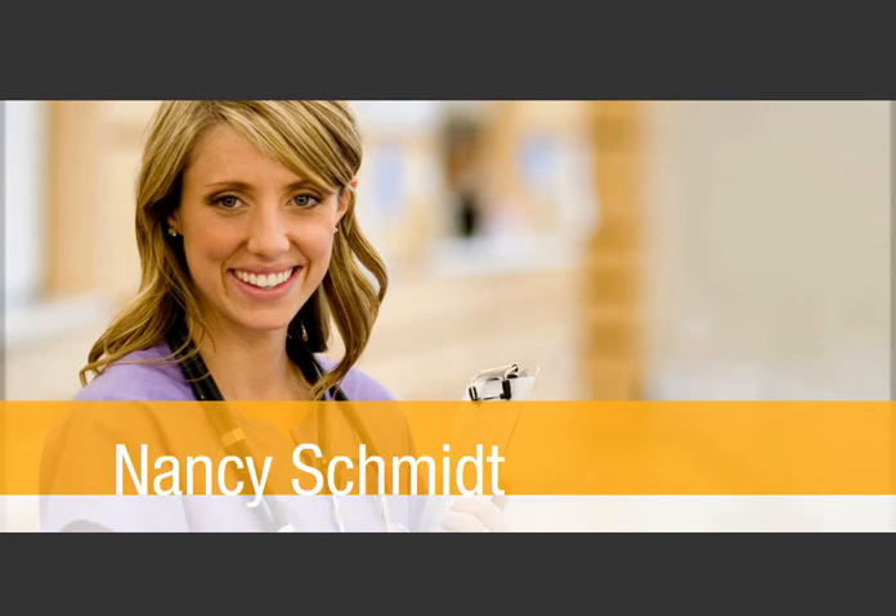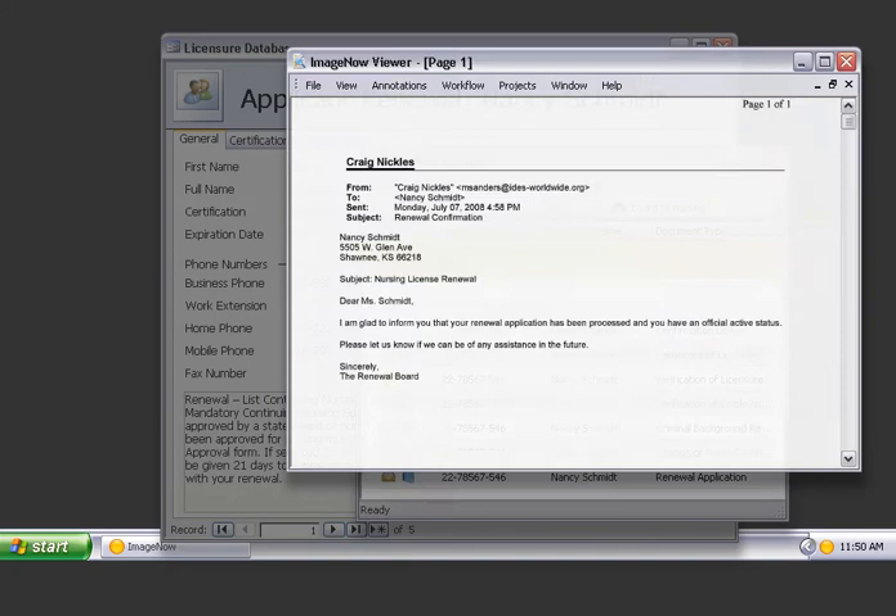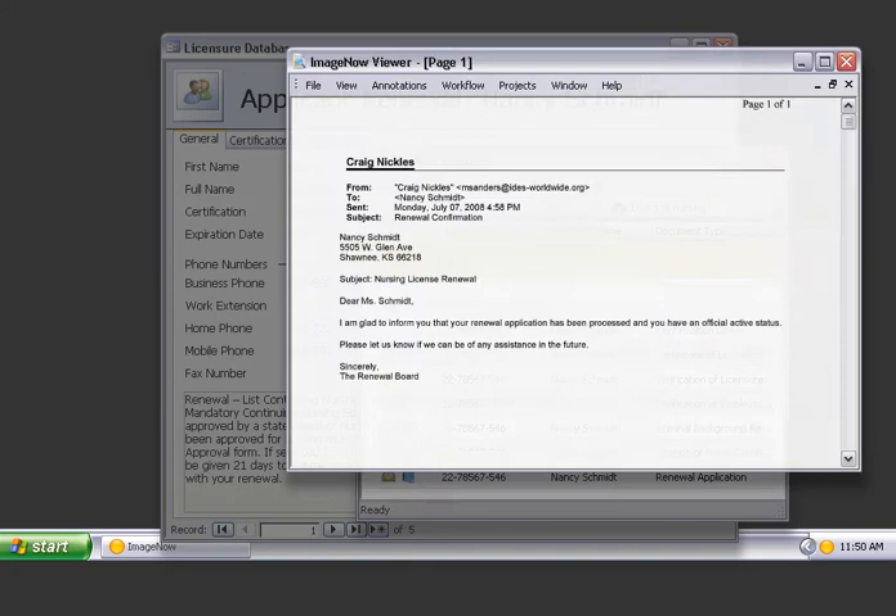The following day, Nancy calls Craig inquiring about her approval status. Craig opens her record in the licensure database and clicks the ImageNow button. Nancy's packet of documents appears, and Craig clicks the confirmation, immediately answering her question. A process that once took days, or even weeks, is completed in a fraction of the time.